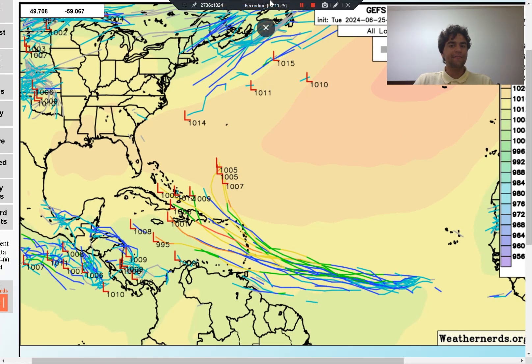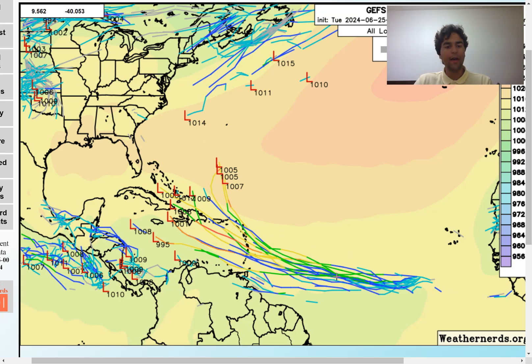Looking at the GFS ensemble members, it doesn't look much better. We still see quite a few ensemble members wanting to develop a tropical storm, and even some developing this into a hurricane, taking it straight towards the Windward and Leeward Islands. Some ensemble members take it a little bit further westward, which could be a future concern for the Dominican Republic, Haiti, and extending into Puerto Rico. Potentially it could move as far west as Cuba, the Bahamas, and maybe even Florida in the long-term future. In the Caribbean islands, you definitely want to keep a close eye on this, as there could be the possibility of a tropical storm or hurricane in the near future.